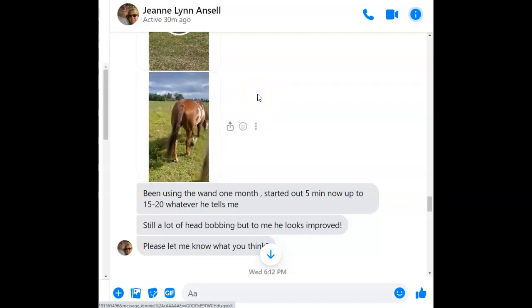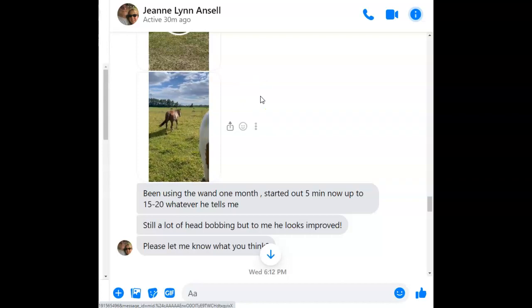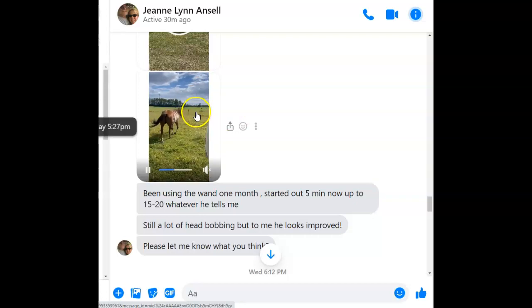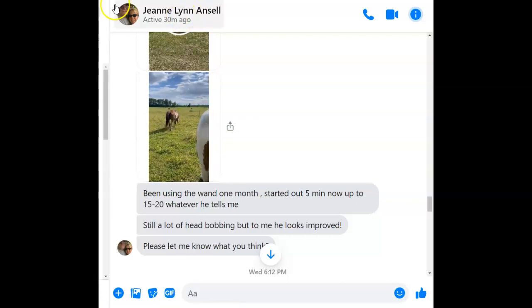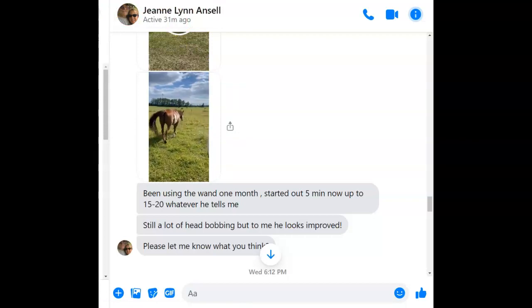If you're interested, please contact me at naturalhorselb at gmail.com or message me on Facebook. That's pretty good compared to the beginning. She was getting ready to put him down, so she's really excited.